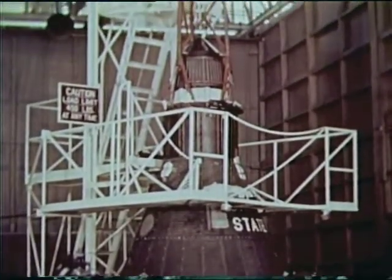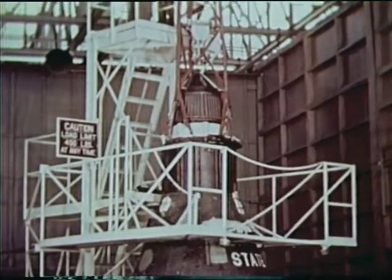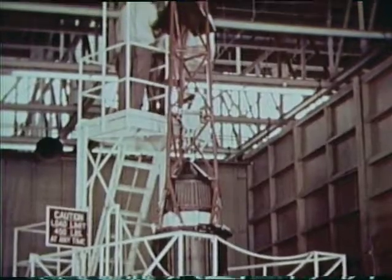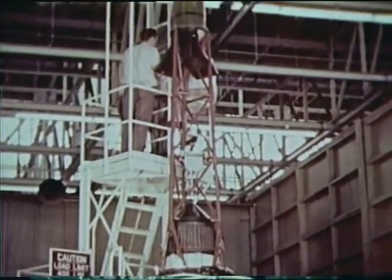It measures six feet across its base and stands nine feet high. With its escape tower in place, the overall length is twenty-four and one-half feet.